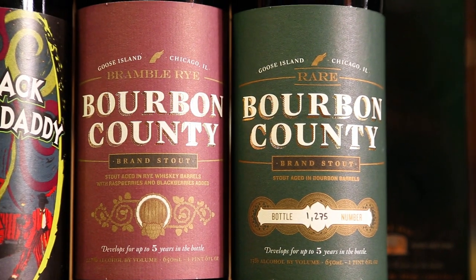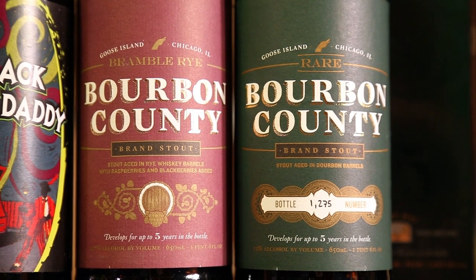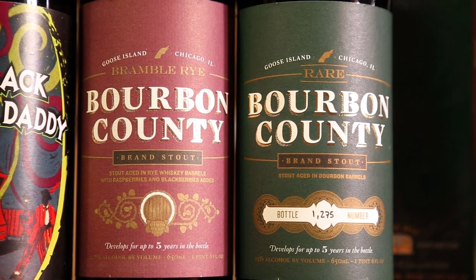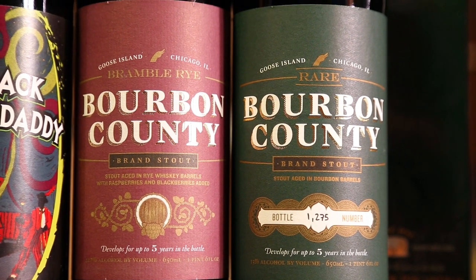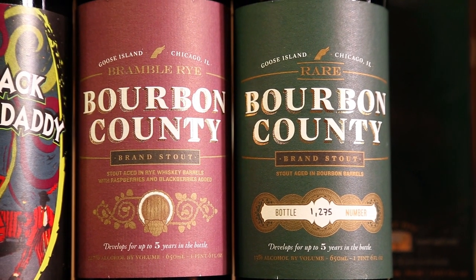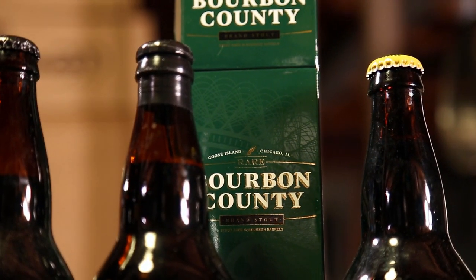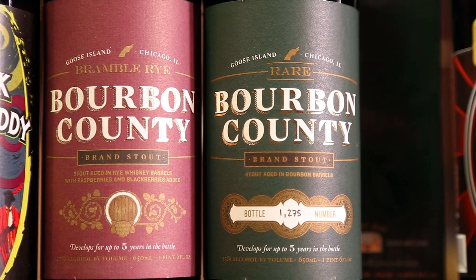Check out these two — Bourbon County Bramble Rye and Bourbon County Rare. Clearly that's probably the best thing in my cellar, or at least the rarest. Bramble is 2011 with blackberries and raspberries added. Rare is November 2010, bottle number 1275 — pretty low number actually. I bet you guys want to see those reviewed.